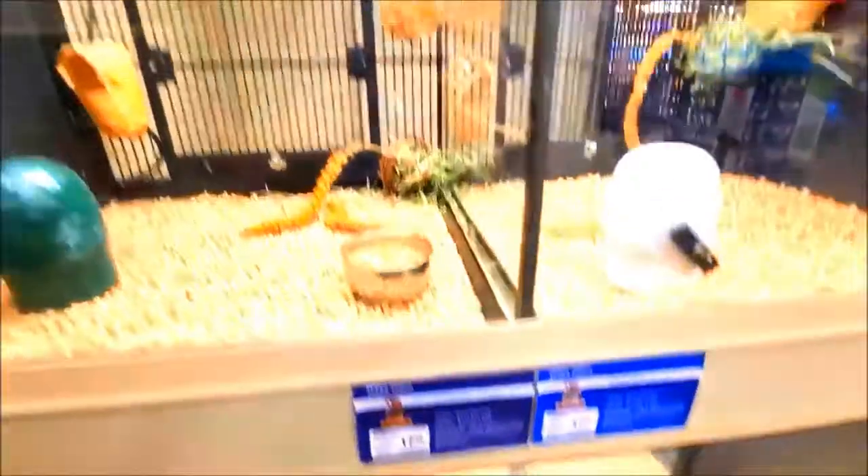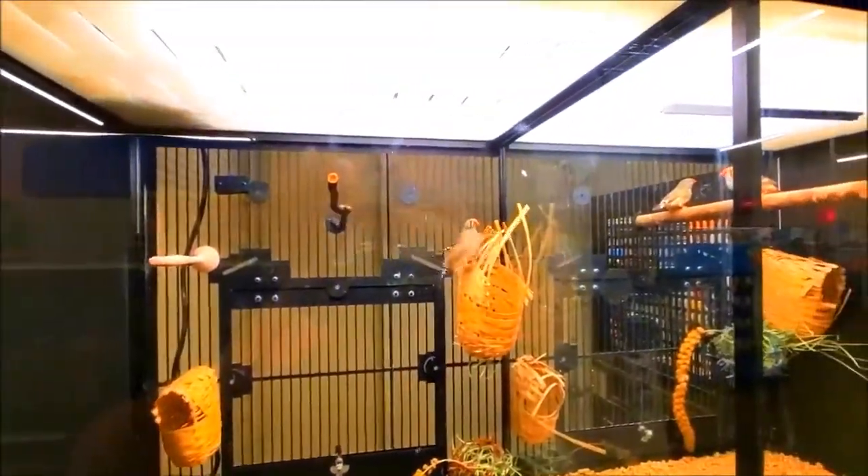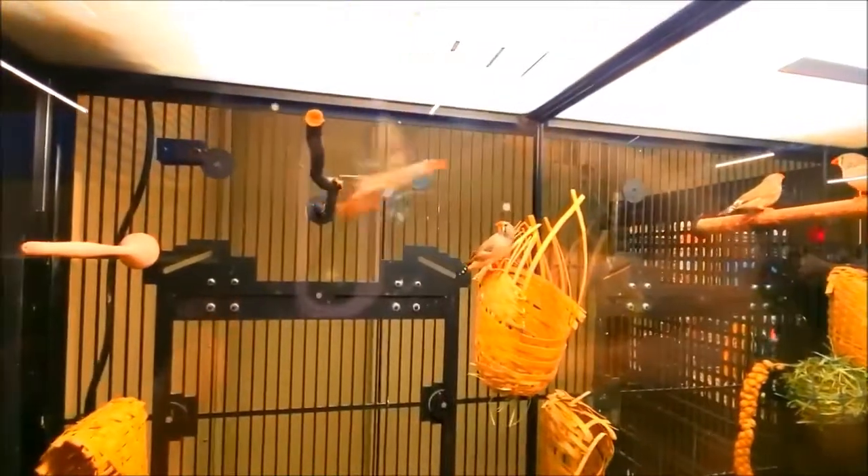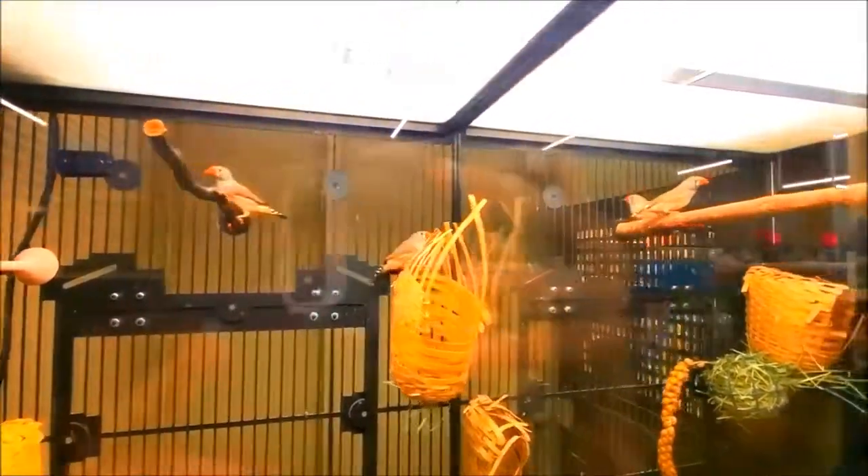We got finches. Zebra finch. Look at them hopping. Look at their little beaks - that's so cute. Little orange beaks. Hello beaked friends.